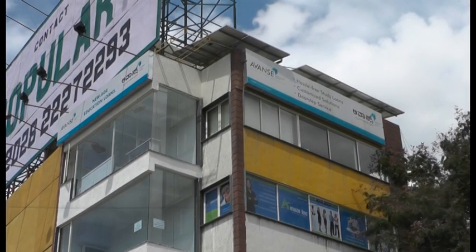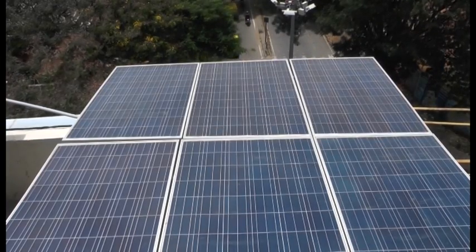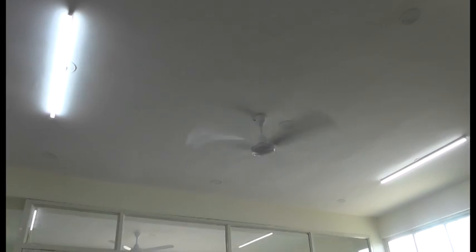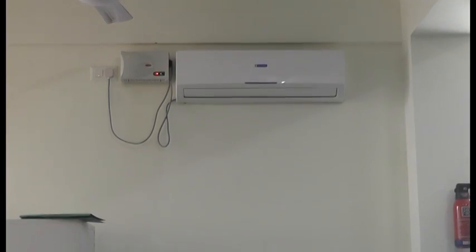A commercial complex in Jainagar shows how Bengaluru can manage its power crisis. This four-story building has been using only solar energy for its routine needs for the last six months.